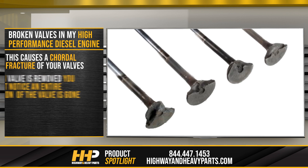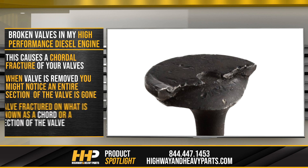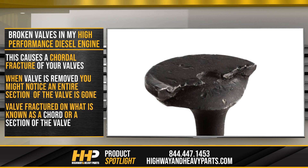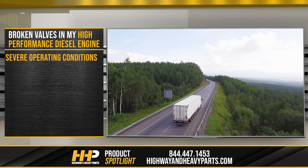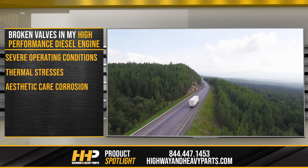With a cordial fracture, when the valve is removed, you might notice an entire section of the valve is completely gone. The valve fractured on what's known as a cord, or a section, of the valve — it breaks the whole section off. This problem is often caused by a mechanical failure of the valve from the severe operating conditions, thermal stresses, or aesthetic care corrosion.